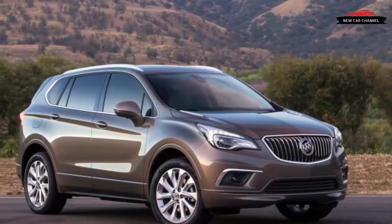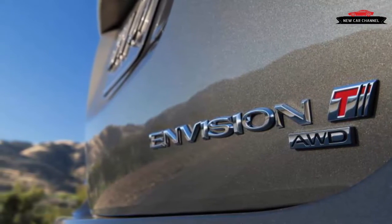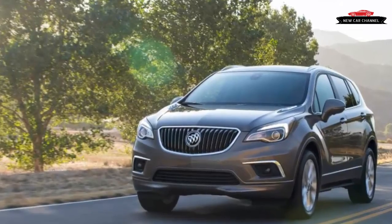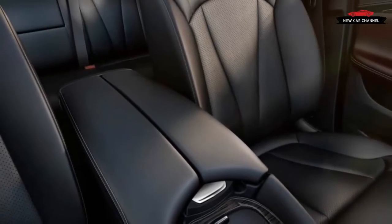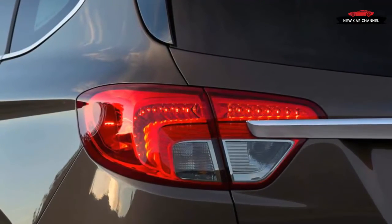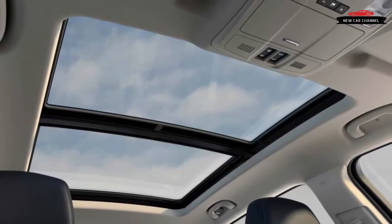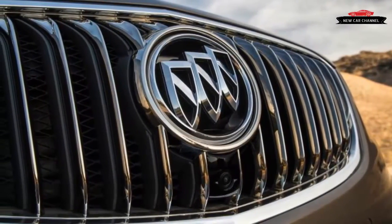Functionally, the Envision cabin earned no demerits, with easy ingress and egress, comfortable seats, and a decent seating position. Storage space is plentiful. The rear seat affords easy access and is roomy for two with a flat floor and an adjustable backrest, though it's narrow for three. In the Essence and upper trim levels, rear passengers find two USB ports, one 12-volt outlet, back controls, and heated outboard seats. The cargo hold has a reasonably low lift-over height, and at 27 cubic feet it places just ahead of the MKC and RDX but behind the Q5 and XC60.